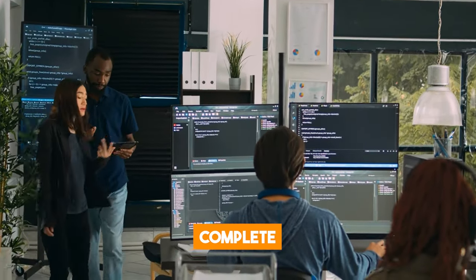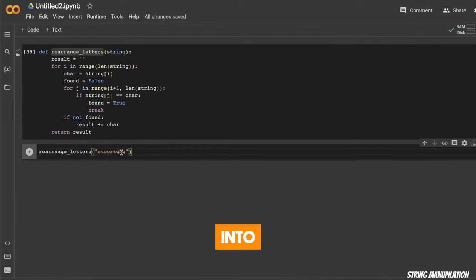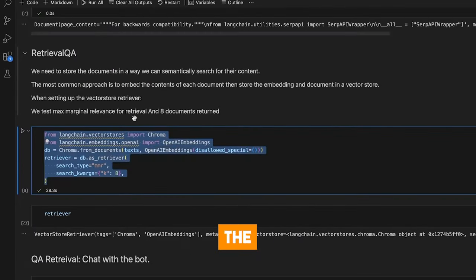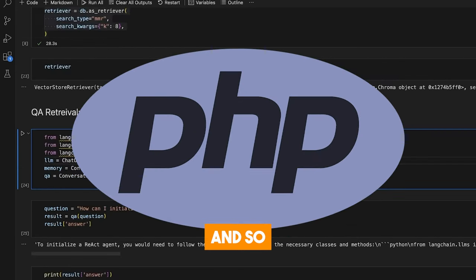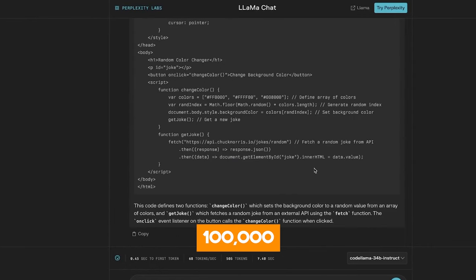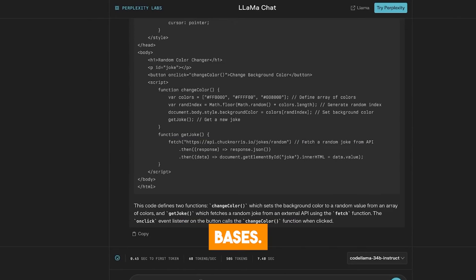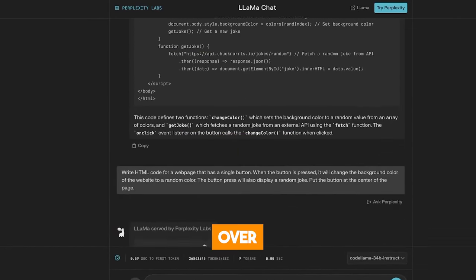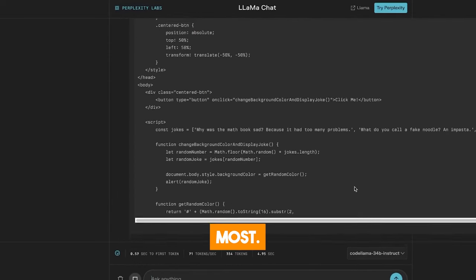It can also help you complete any piece of code you are working on, and debug by inserting code into existing scripts or finding errors in your code. Code Llama supports the most popular programming languages used today, such as Python, C++, Java, PHP, and so much more. It can also handle up to 100,000 tokens of context, which means it can work with large and complex code bases. This is a huge improvement over many existing AI models that can only handle a few thousand tokens at most.